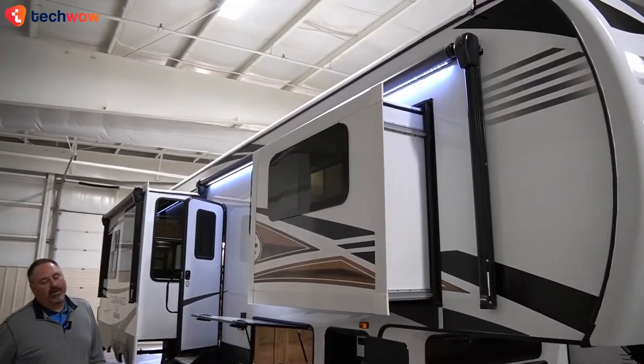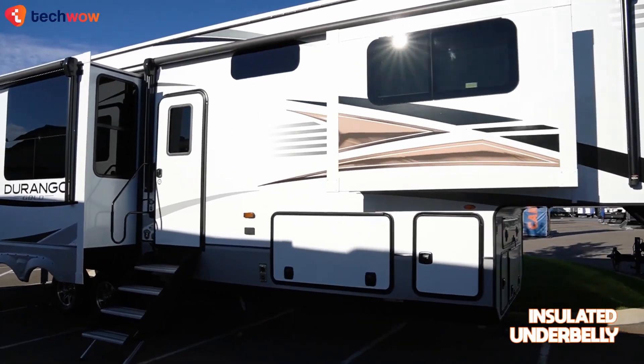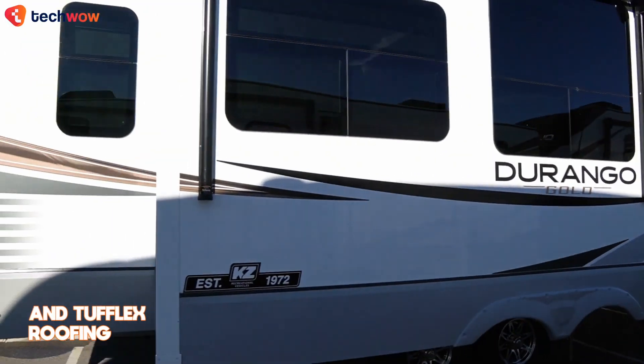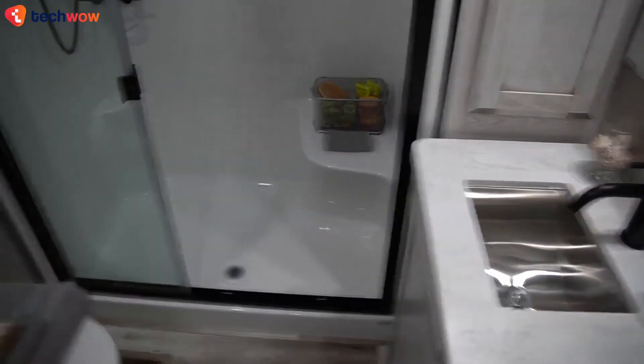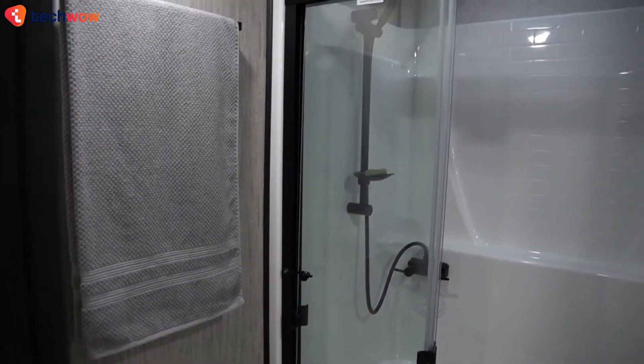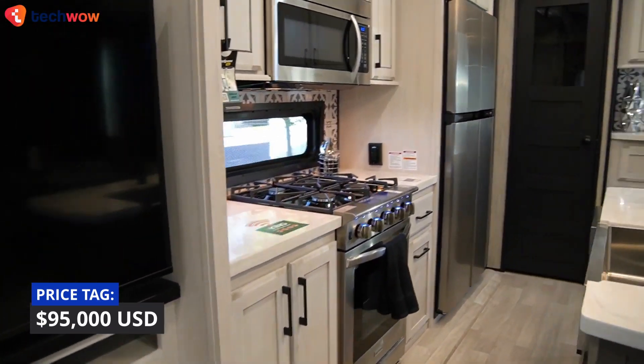Constructed out of a six-sided aluminum framing, the Durango Gold also boasts an insulated underbelly and tough flex roofing with a fully vented attic system — all in all promising a high-profile, comfortable, and stylish travel experience. Pricing starts at around $95,000.